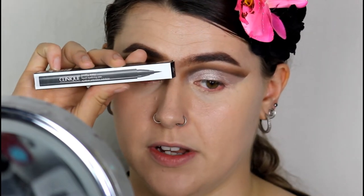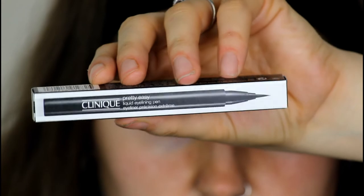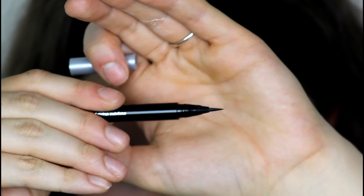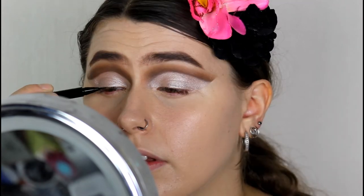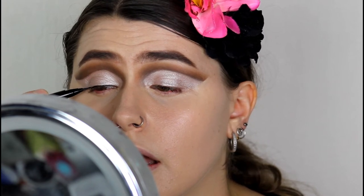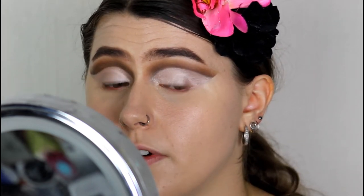Before I set my face, I really want to try out the eyeliner. This is the Clinique Pretty Easy Liquid Eye Lining Pen in the shade black. I was going to set my face first, but in case I make a mistake with the eyeliner I can clean it up after. It's got a brush tip applicator — I'm not very good at doing this on camera but I'll do the best I can. So far it's very easy to apply.